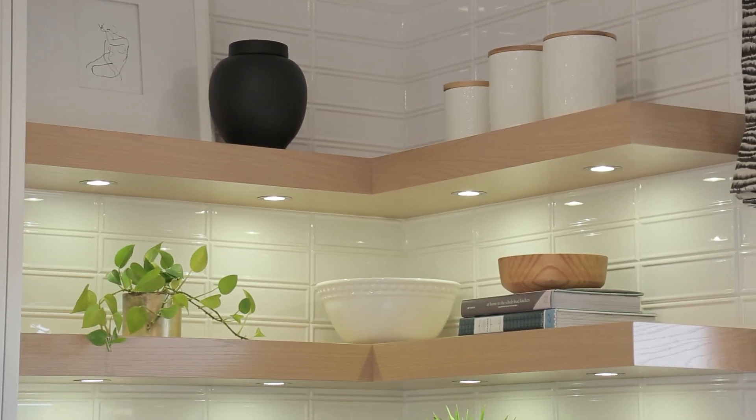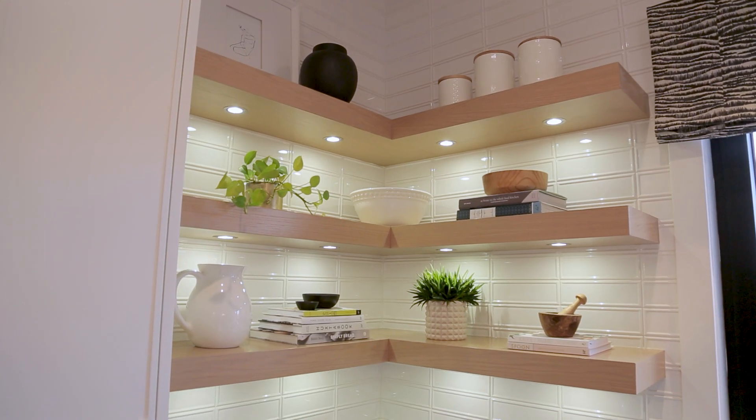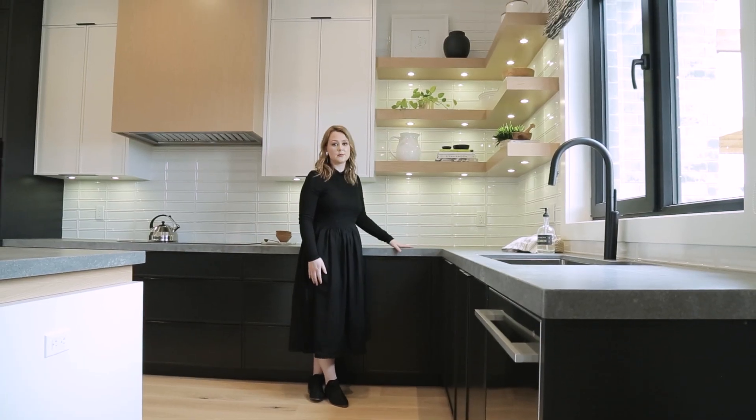These custom open shelves are something that we're seeing a lot in kitchens, because it's so nice and easy to just grab what you need and put all the things you love out on display.